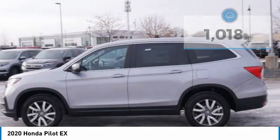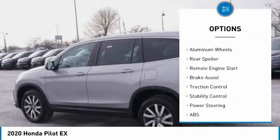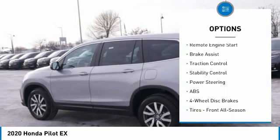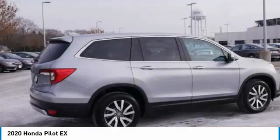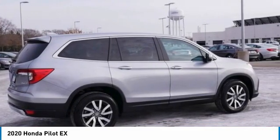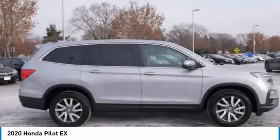Here are some of this vehicle's great options: tire pressure monitor, blind spot monitor, heated mirrors, all-wheel drive, aluminum wheels, rear spoiler, remote engine start, brake assist, traction control, and stability control. Drive away with a great deal on this vehicle — call or stop in today.